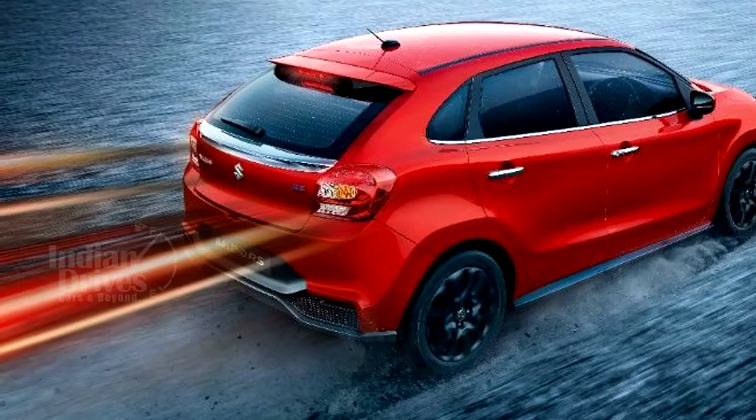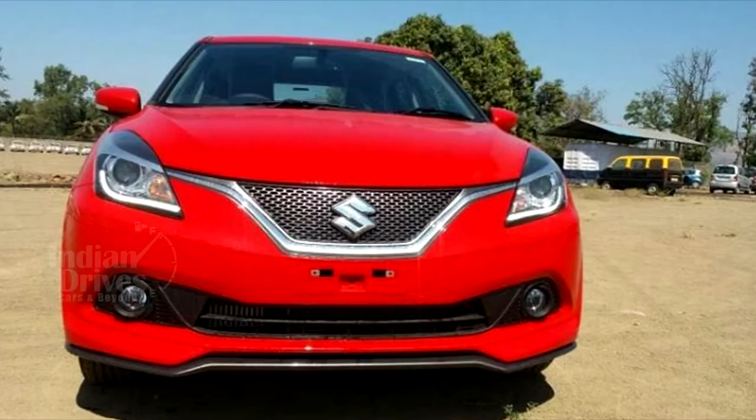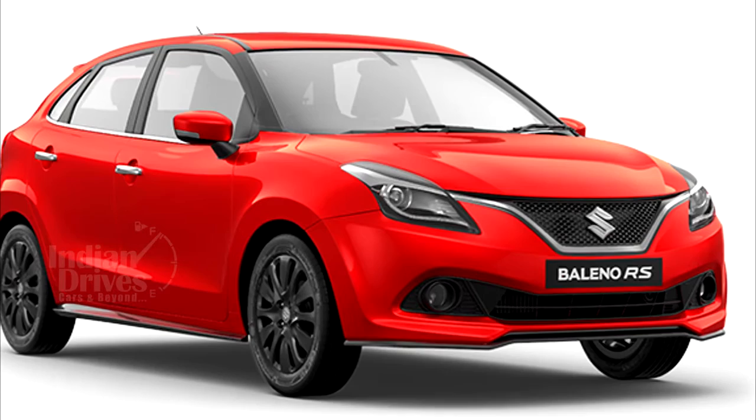The Baleno RS gets a slightly altered exterior look as compared to the standard Baleno. It has a new front mesh grille with a chrome bezel and a larger and sportier front bumper. The front bumper also gets a lip spoiler or splitter which has been finished in satin black.